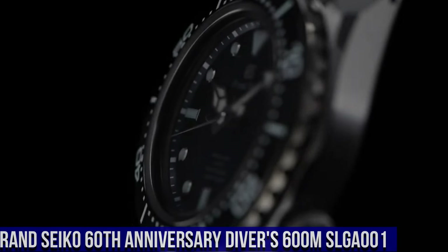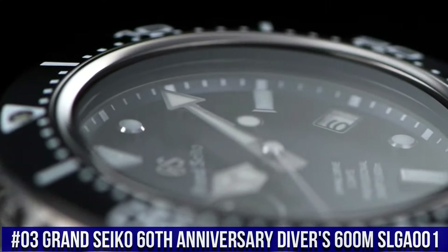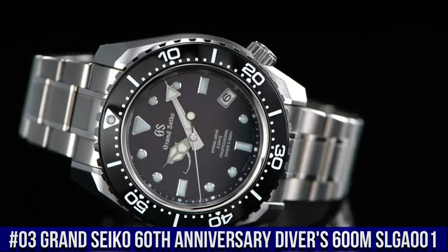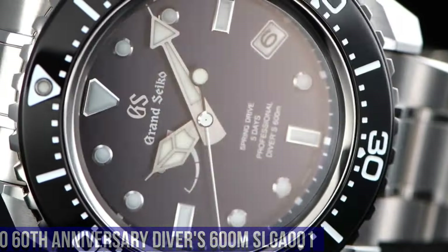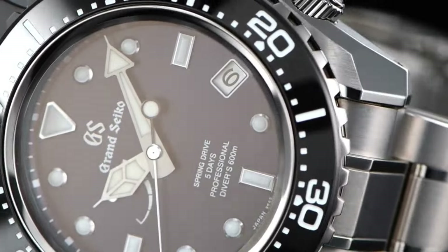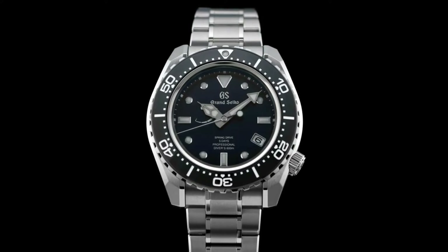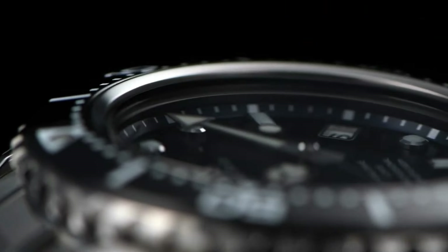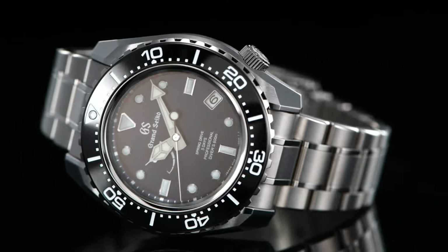Number 3: Grand Seiko 60th Anniversary Diver's 600-meter SLGA-001, priced at $15,000 USD. Limited edition case back. Caliber 9R-A5's thin profile is made possible by the redesign and repositioning of the magic lever. Three-fold clasp with secure lock and push-button release, with solid slide adjuster. Dial window material type: anti-reflective sapphire. Display type: analog. Deployment clasp.